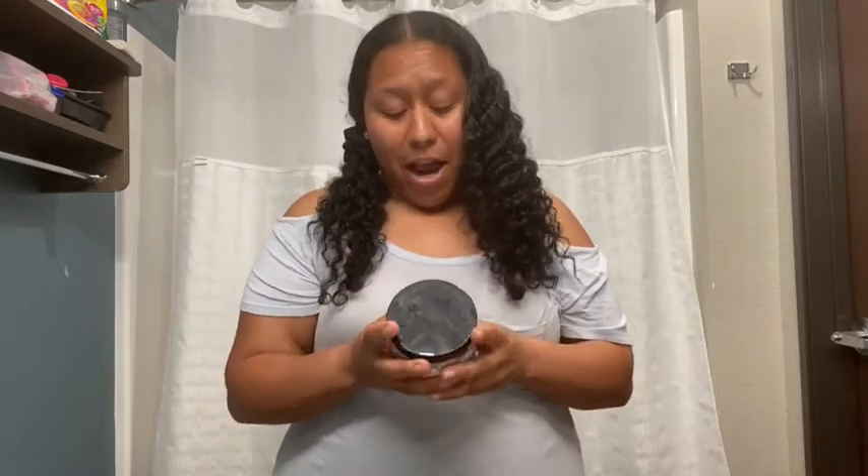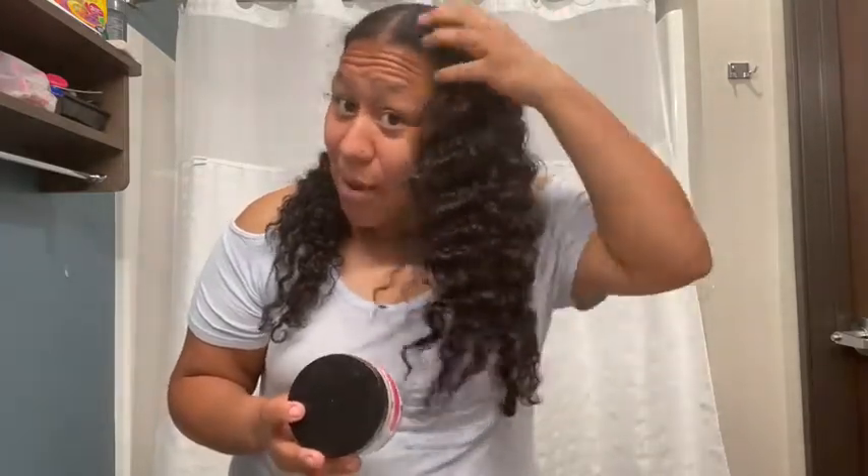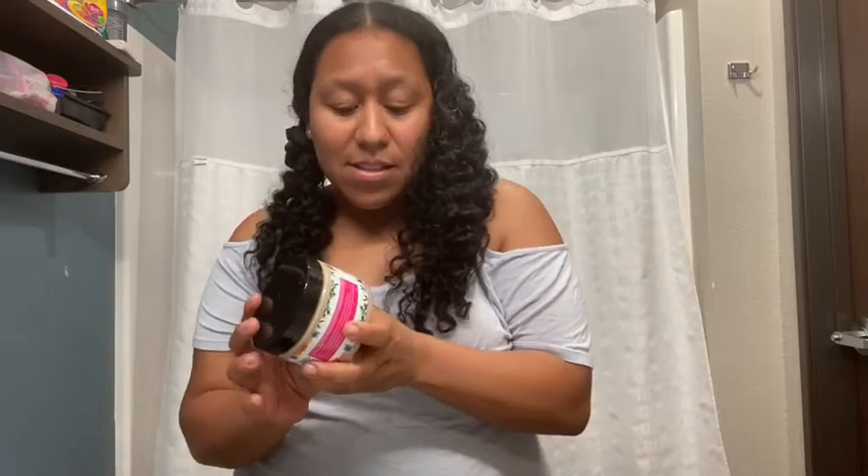I've seen a huge difference in my hair just using these products — as far as my hair growing a lot longer and faster. My hair has been super moisturized and conditioned. I don't really feel my hair get dry at all. My roots really stay moisturized and conditioned, and I've seen amazing results using this product.